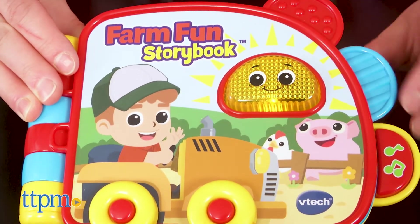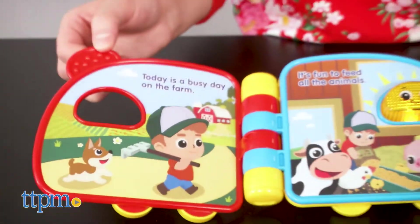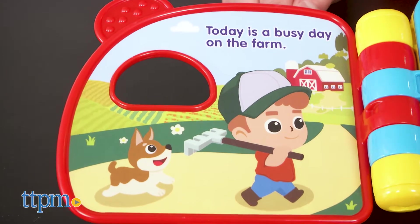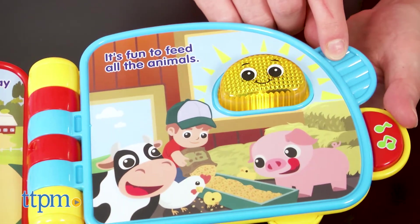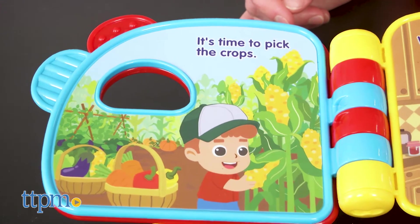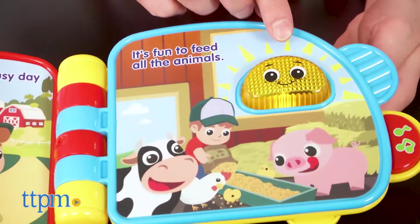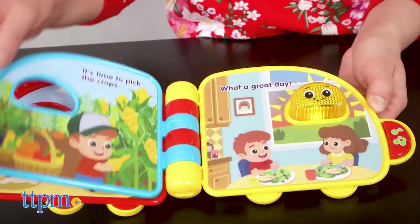Enjoy reading or hearing the story about a farmer completing his chores on a farm. This storybook not only has big, bright, beautiful colors but has many features to entice your baby, with chunky tabs to make turning pages easier and a light-up face button to hear different responses on each page. Babies can discover five fun-filled illustrated pages.